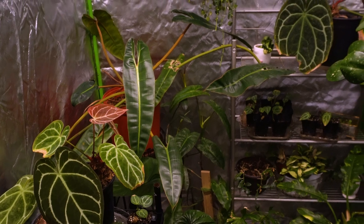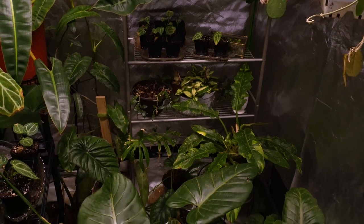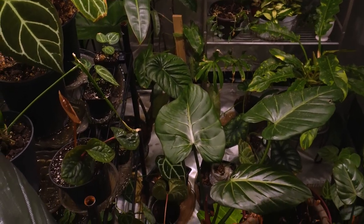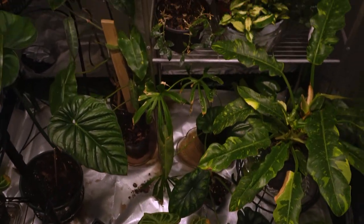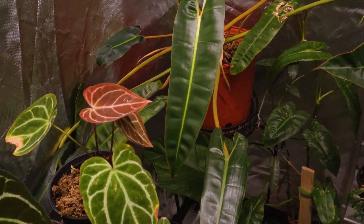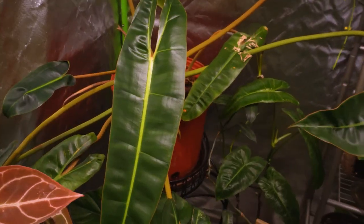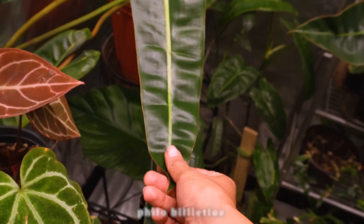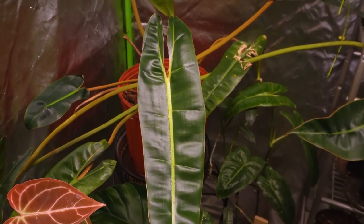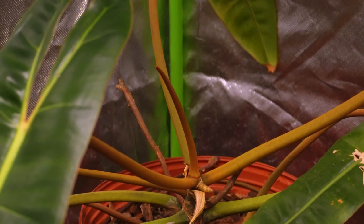All right, here we are in the grow tent. We definitely have some new growth in here. First things first, this Philodendron billietiae — I feel like I have shown you this leaf before but I'm going to show you again because look at that, delicious, freaking delicious. And she's working on a new leaf right there as well, so that's awesome.